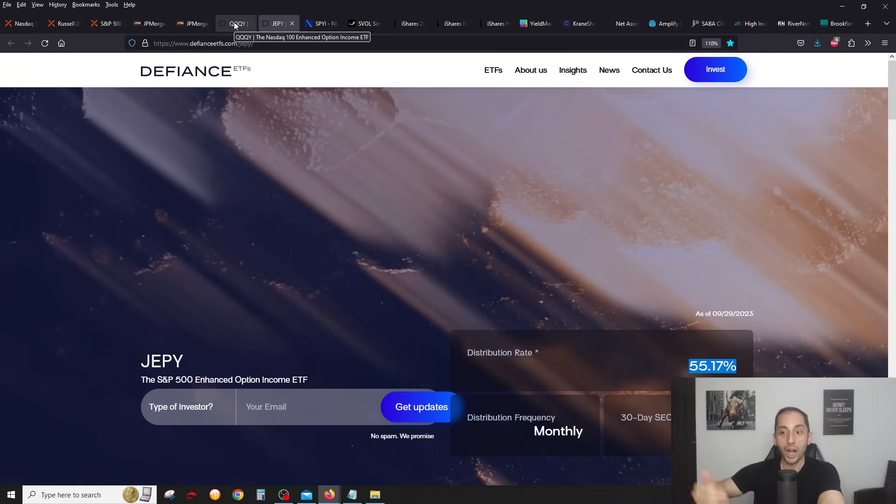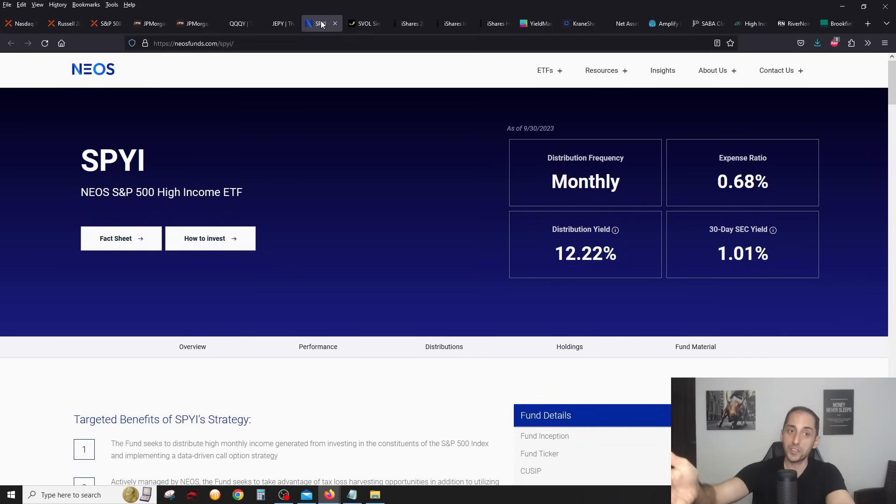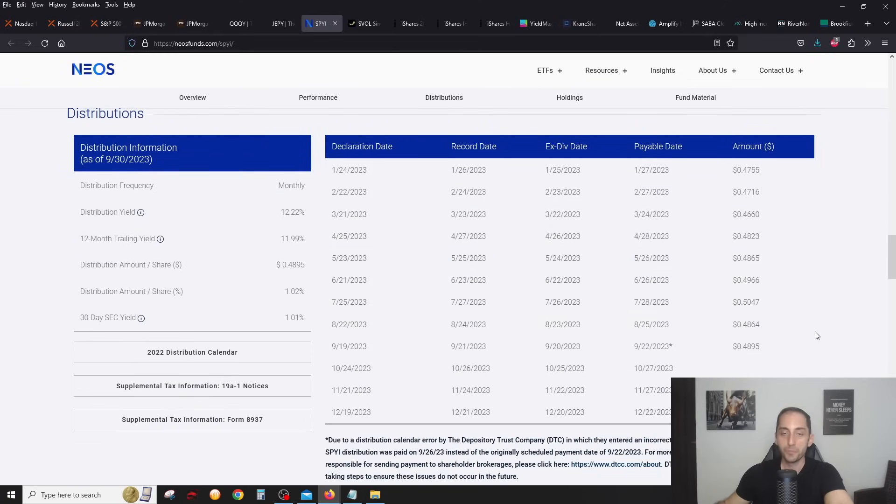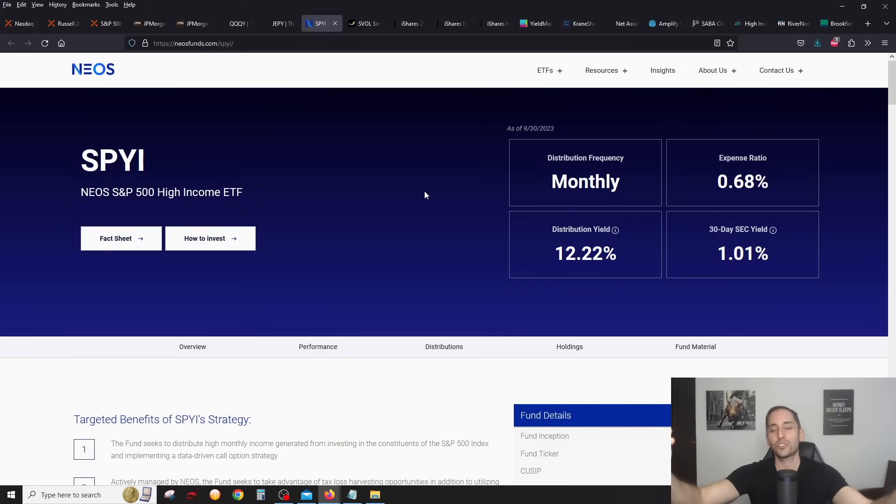I'm going to be getting QQQY and JEPPY for sure in my retirement accounts — I think these are going to be core positions. They are the two most important and innovative ETFs that came out in 2023 by far. JP Esticelli is managing these options — the same guy who manages the YieldMax ETF, very similar concept except they're using daily options instead of weekly options. Daily options are very new and can only be done on indexes for now. They will have a Russell 2000 version coming out as well. SpyI from Neos is also a great alternative for the S&P 500 — very consistent, around 1% yield a month, but it does capture some upside.